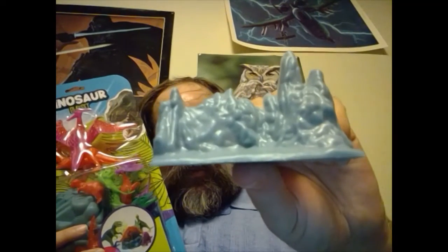A couple more things from this set are terrain. Here's a rock that can serve as a base. And this is interesting — it's a background piece I think is based on King Kong. You can take a closer look at that.